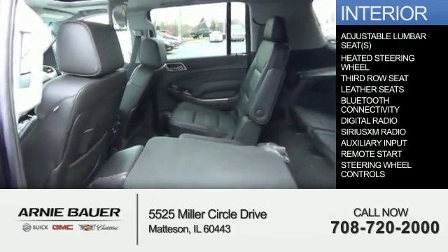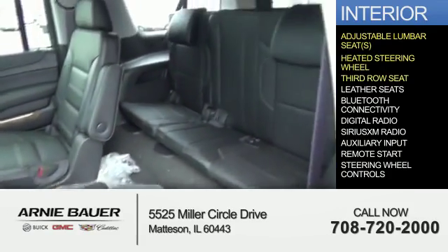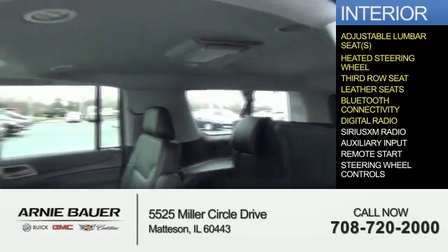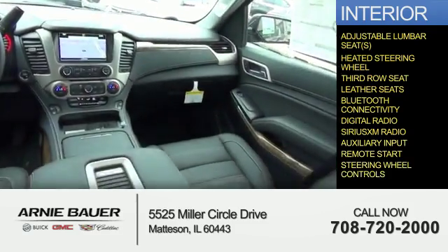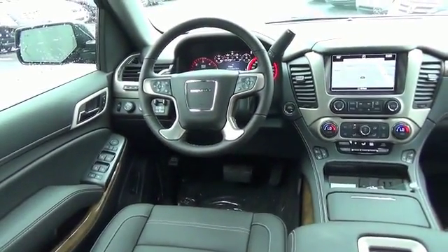Inside you'll find adjustable lumbar seats, heated steering wheel, third row seat, leather seats, Bluetooth connectivity, digital radio, Sirius XM satellite radio, auxiliary input, remote start, and steering wheel controls. Great quality at a great price. Call or click to contact us today.